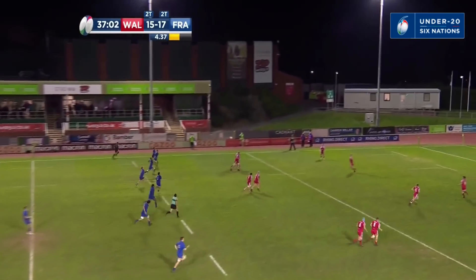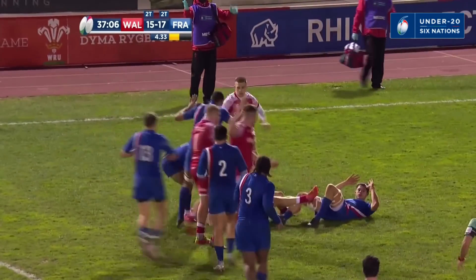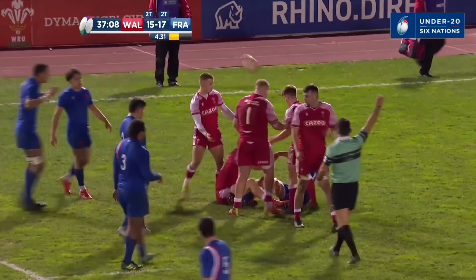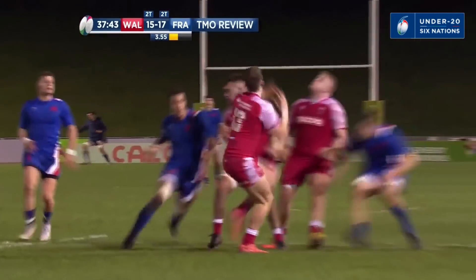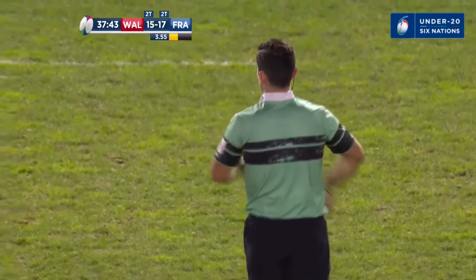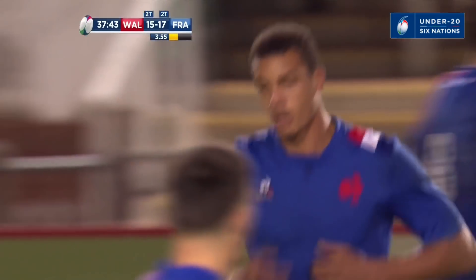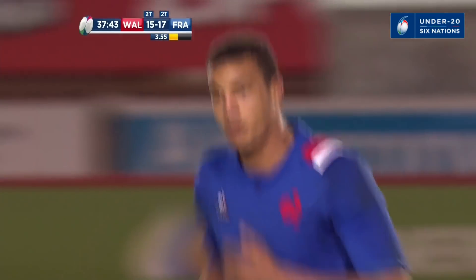Coming from the pitch, number 10 Emile Doyal has been replaced by number 20. On the ground — no, no, no attempt to catch the ball, no attempt to catch the ball. No attempt to catch the ball, directly in — Emfudi accepts his punishment.